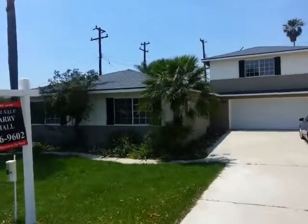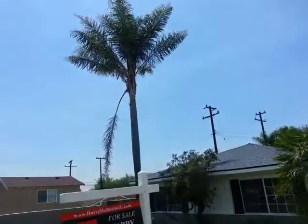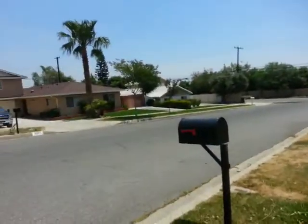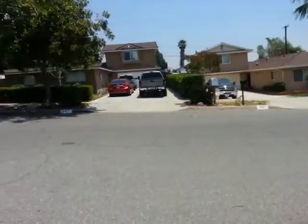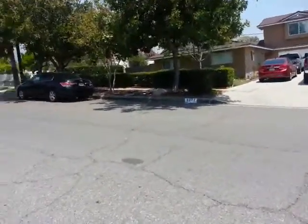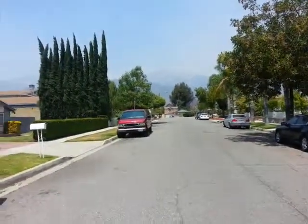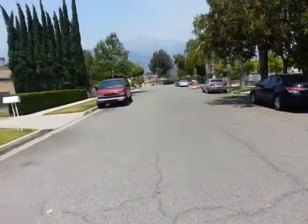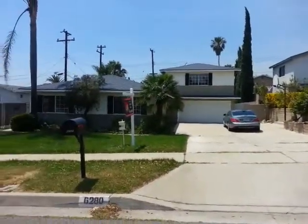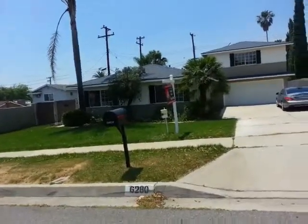Good morning or afternoon. This is William Lim and we're here at 6280 Kinlock Avenue, Rancho Cucamonga to show you the property. We have a great mountain view. This is how the neighborhood looks like and this right here is the property with a nice tall palm tree.